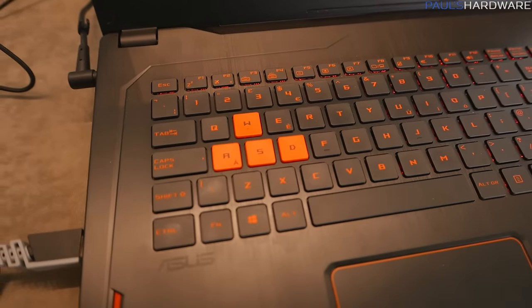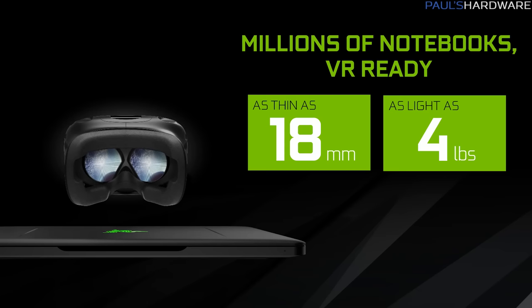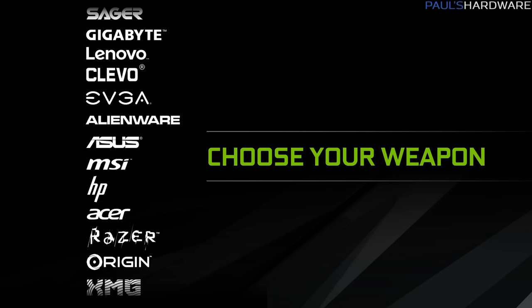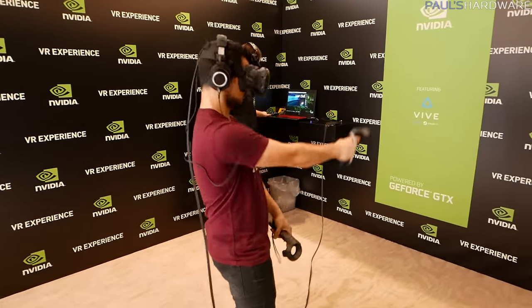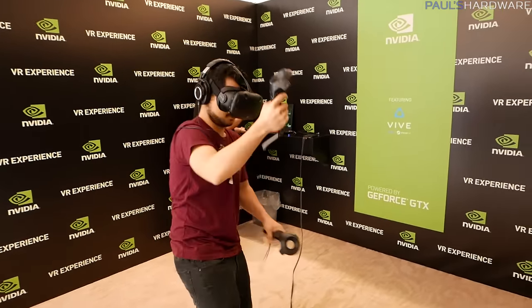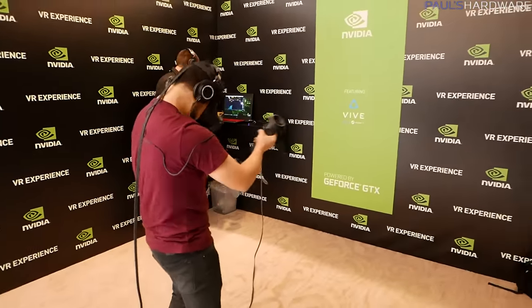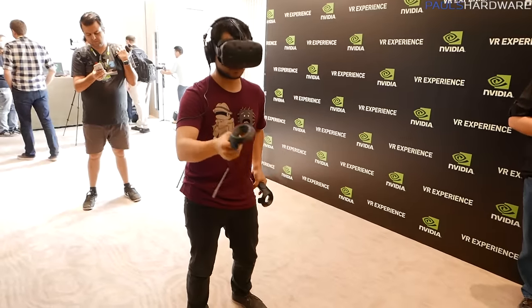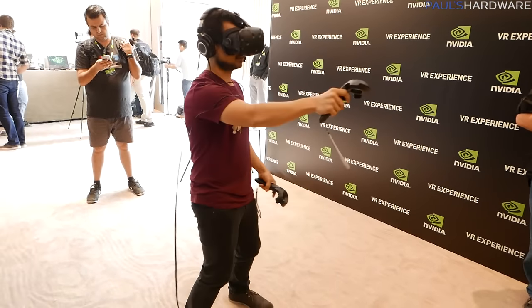As for the laptops themselves, Nvidia had a ton of them on display. They say they're going to get them down as thin as 18 millimeters, potentially as light as four pounds, and they'll be available from every major laptop manufacturer — Gigabyte, Lenovo, EVGA, ASUS, MSI, HP, Razer, pretty much all of them. All these laptops will be VR-ready as long as they have the proper USB and HDMI connections for the head-mounted displays, though they will need to stay plugged in.